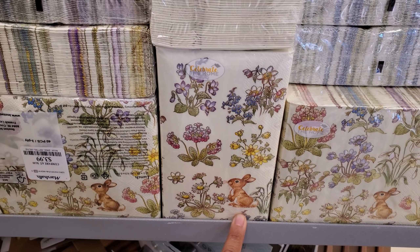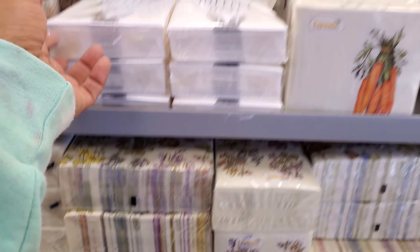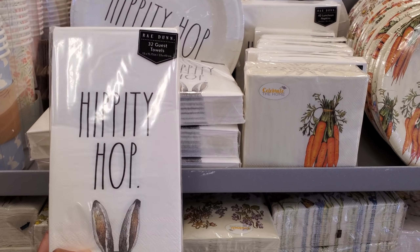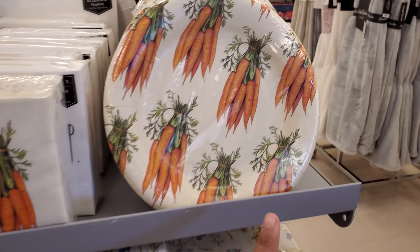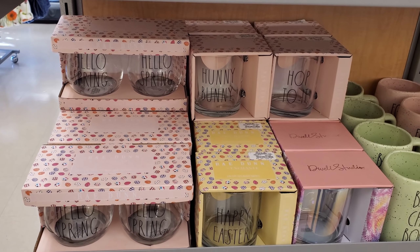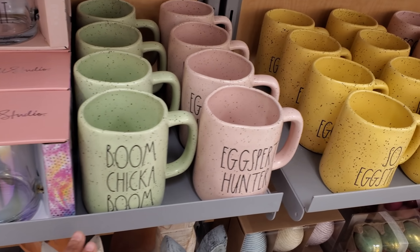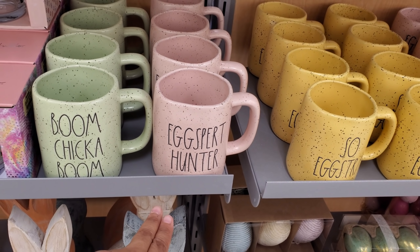Nice mug for $3.99 and look at this bunny spoon rest - only $5. Most of these napkins with the little bunny are really cute - 'Celebrate the Home' - these are $4. They have a carrot one and of course Rae Dunn. 'Hippity Hop' if you're a fan. Everything here is going to be a mug - we have 'Hop to It,' 'Happy Easter,' 'Boom Chicka Boom,' 'Expert Hunter' - how funny, so extra!